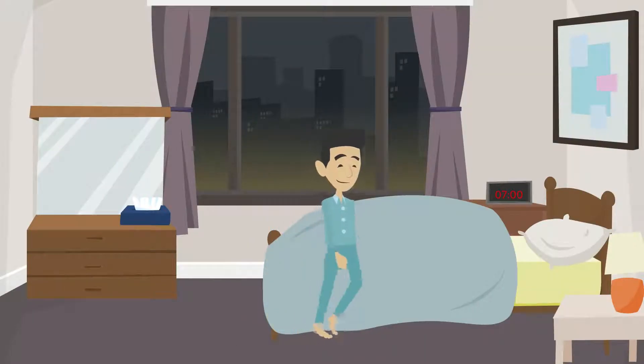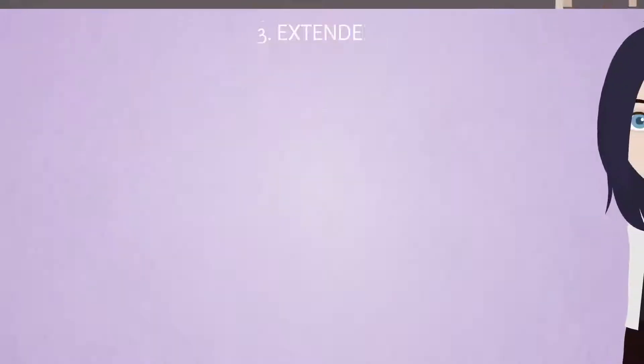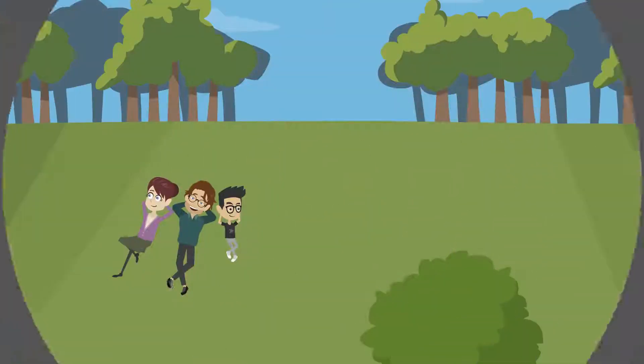With practice, single day fasting becomes easier and your day-to-day energy will get better and better. The third method is extended fasting — fasting for more than two days. This is also a useful tool but should be done less often.